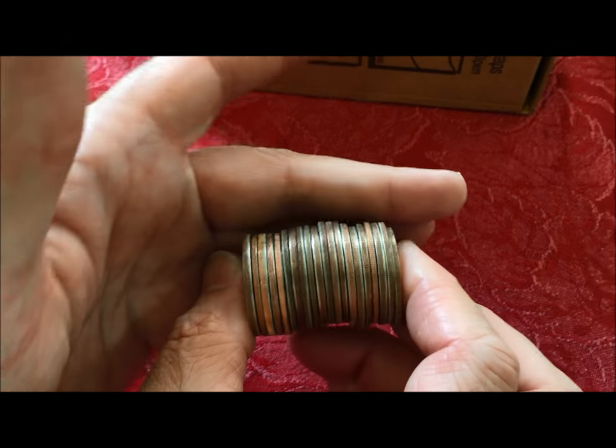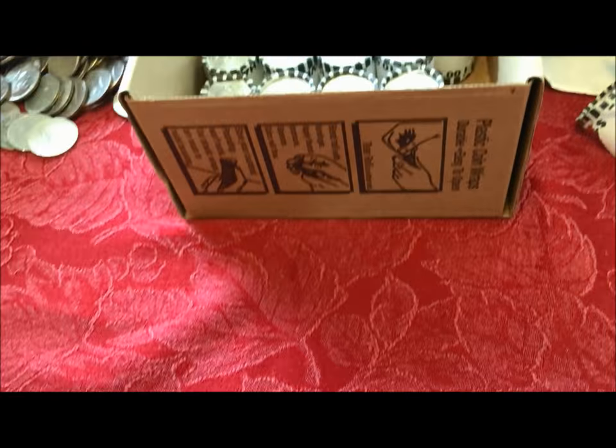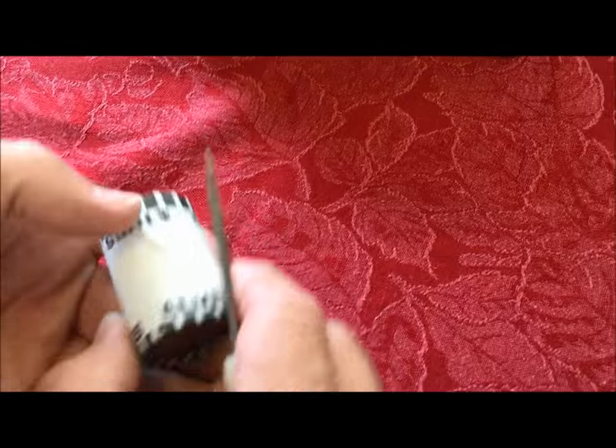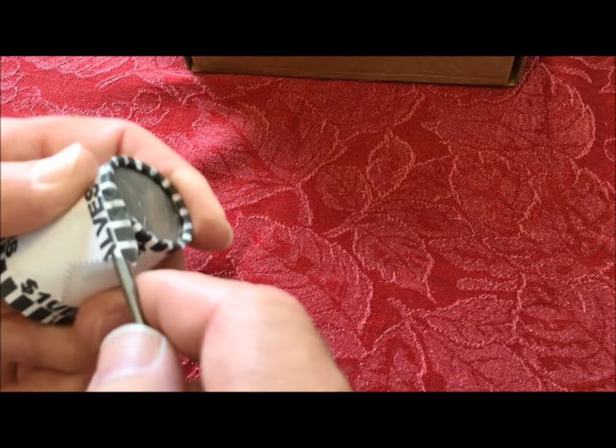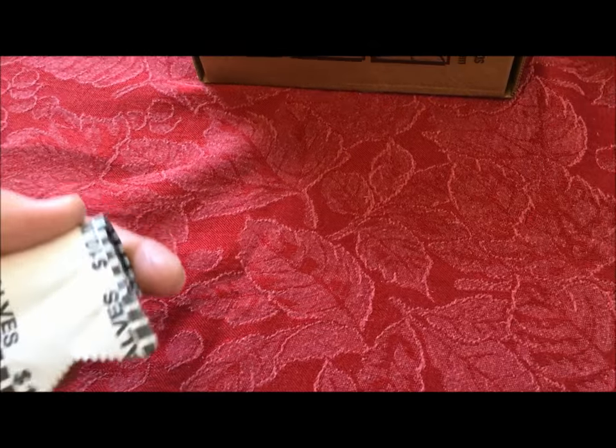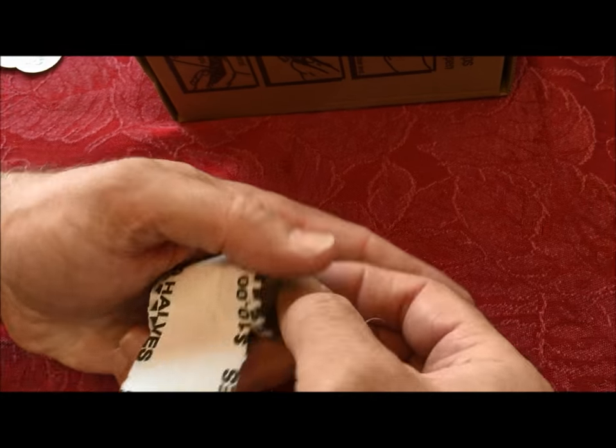Some of those clad coins are really beat up on the edge — there's no reeding left at all. But if they were silver, even with the reeding gone, it would still be that nice white silver color. It would not be pink like the clad ones when they get all flattened out like that.